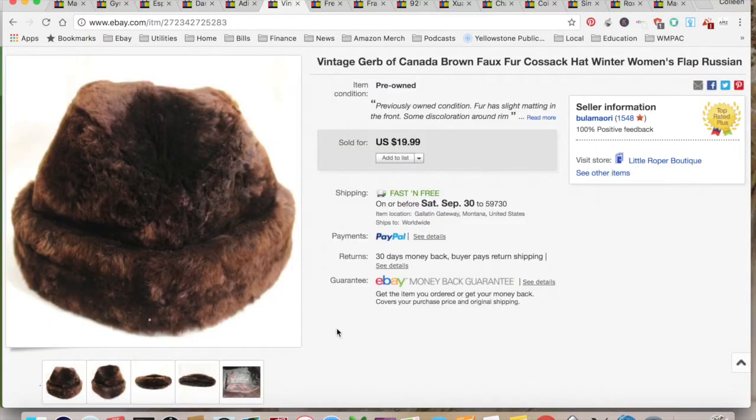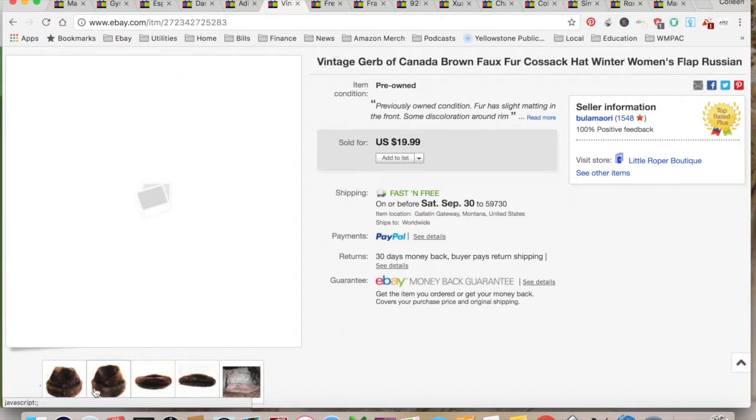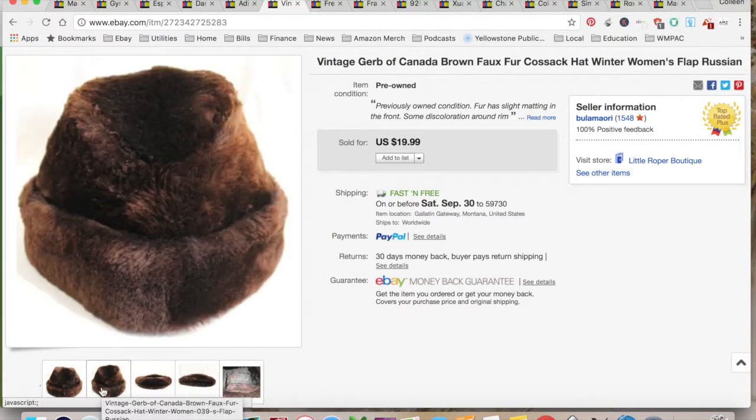This is a cossack hat — a Russian-style hat. It was vintage and I found it at an estate sale. It sold for $19.99. I paid four dollars for it at the estate sale, $5.48 in shipping and fees, for a total profit of $10.51, and it took 13 months to sell.